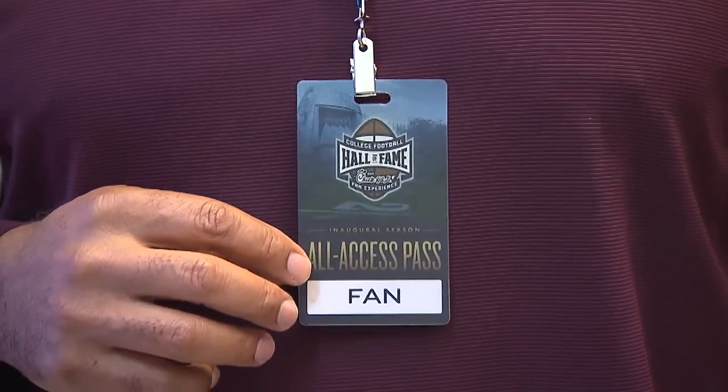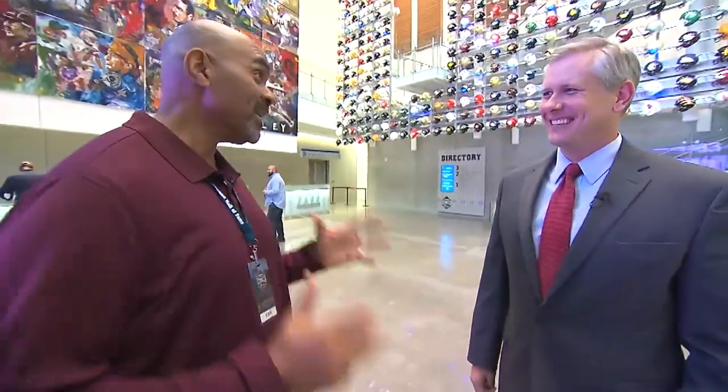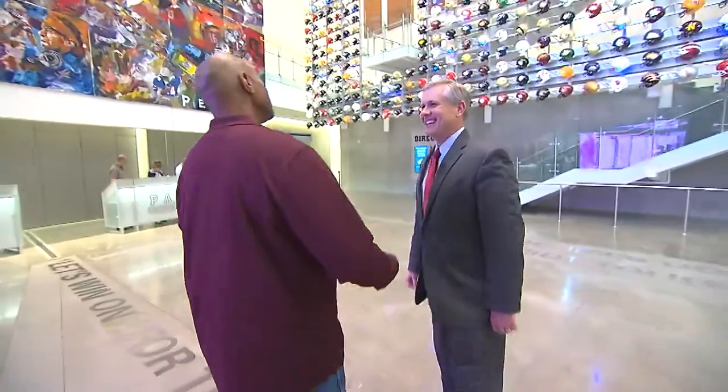After getting my all-access pass, I met up with CEO John Stevenson to get a one-on-one guided tour. I'm fired up, man. I heard y'all got a bunch of stuff in here. We got a lot of stuff to show. You ready to have some fun? I'm ready, man. You're my tour guide. Let's go and do this thing.